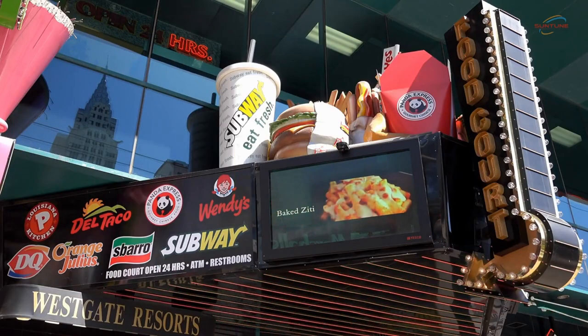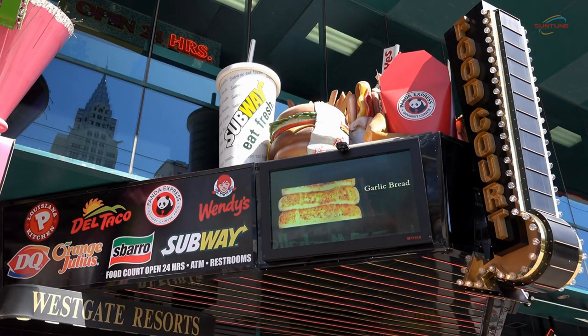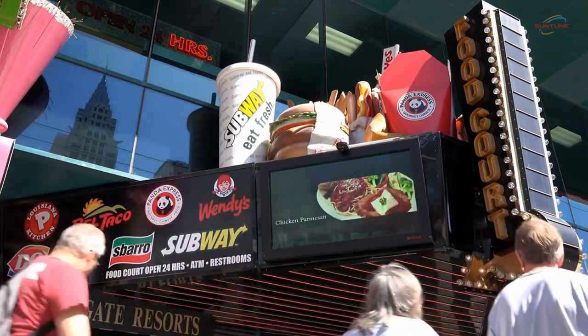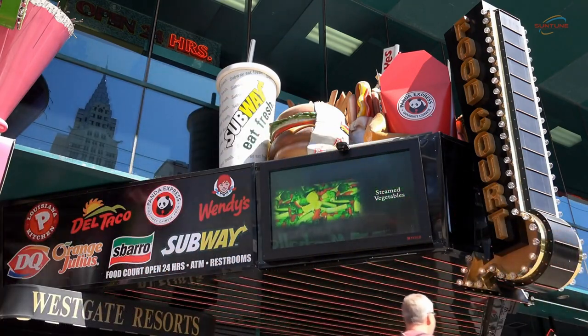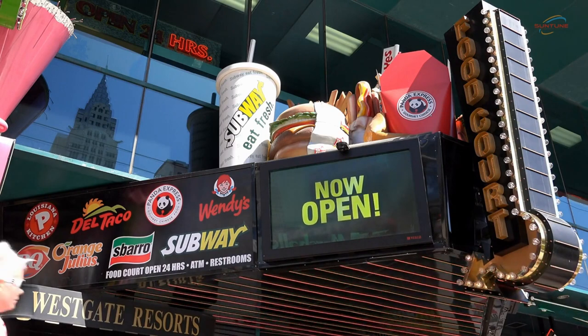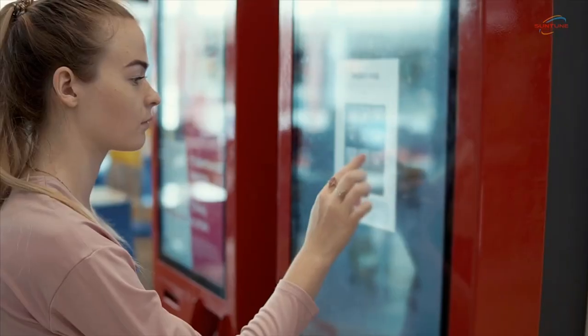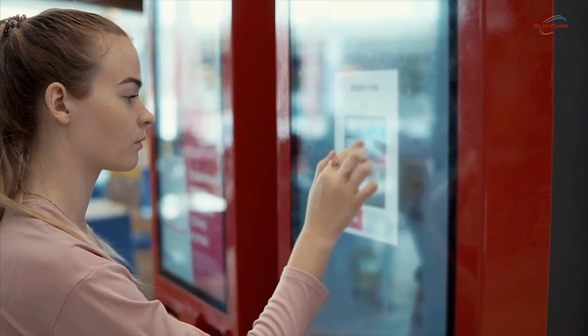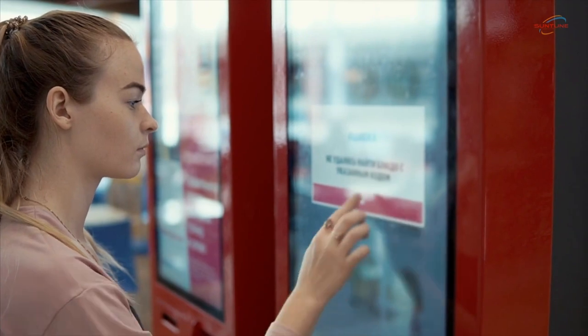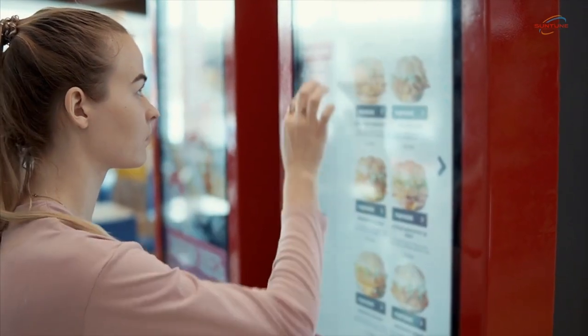In the hospitality industry, digital menu signs provide restaurants, cafes, and bars with the ability to update their menu offerings in real time, showcase high-quality images of dishes, and provide interactive features such as nutritional information or ordering options. These displays can deliver dynamic content, such as product videos, customer testimonials, and real-time promotions, capturing attention and driving purchase decisions.